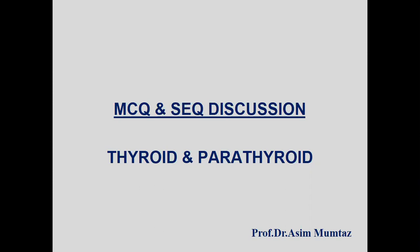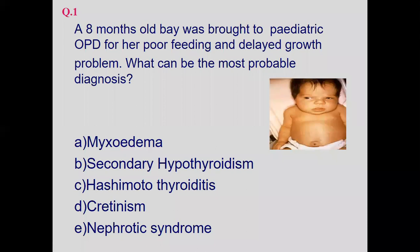First of all, an eight-month-old baby was brought to the pediatric OPD for poor feeding and delayed growth. What is the most probable diagnosis? Options are: myxedema, secondary hypothyroidism, Hashimoto's thyroiditis, cretinism, or nephrotic syndrome. By seeing the picture, the key points are poor feeding and delayed overall growth.